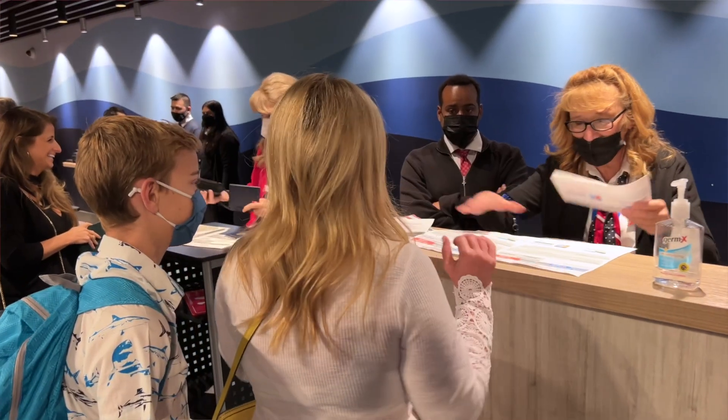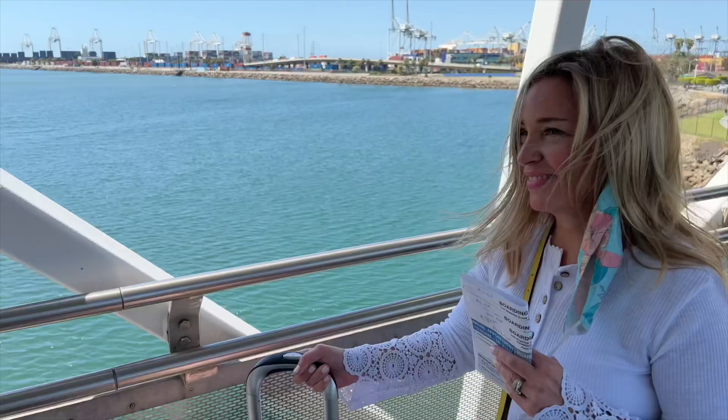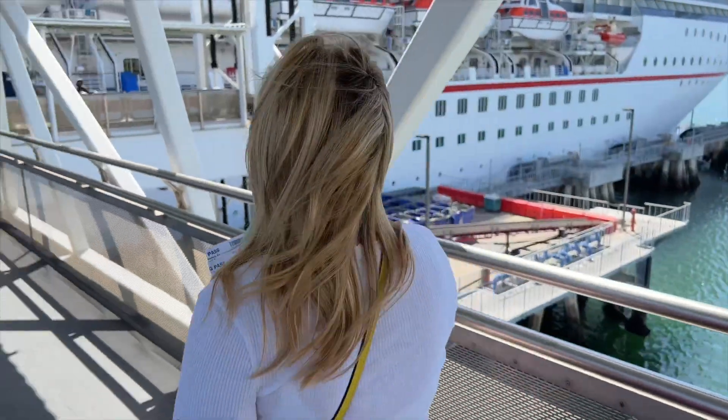Hey cruisers! I'm Sheri with cruisetipstv.com. We are going to be doing a little series of quick tips here for you, and today's quick tip is all about embarkation day. In fact, we're sharing five ways to have your best embarkation day ever. This is not an exhaustive list — today we want to keep it quick and just give you five things to think about.